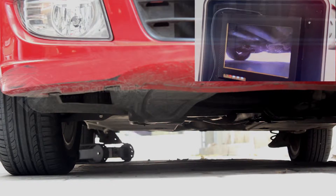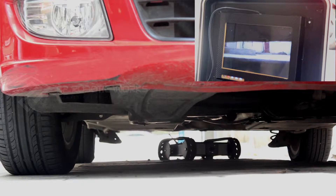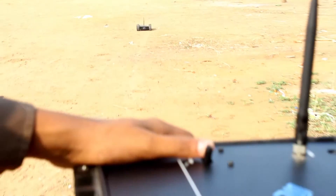Because of its small size, it can also be used for under-car surveillance. The operating range can be customized up to one kilometer.